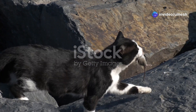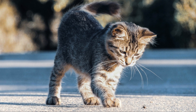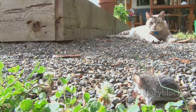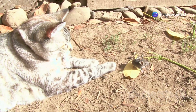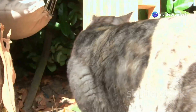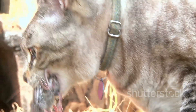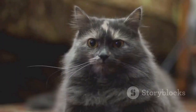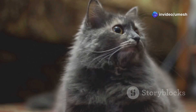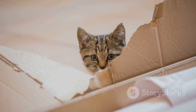In the wild, a cat's survival depends on its ability to catch prey, and their lightning-fast reflexes are crucial for this. Imagine a cat stalking a mouse — the mouse darts out from its hiding place, and in a flash the cat reacts, pouncing with incredible speed and precision. Those quick reflexes mean the difference between a successful hunt and an empty stomach. Their speed allows them to react to the slightest movement, ensuring they don't miss a beat. But it's not just about offense — fast reflexes are just as important for defence.